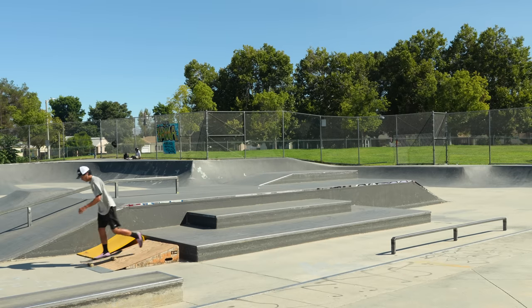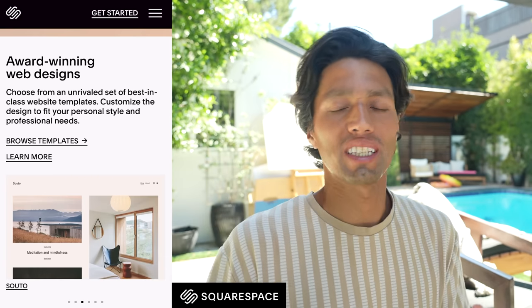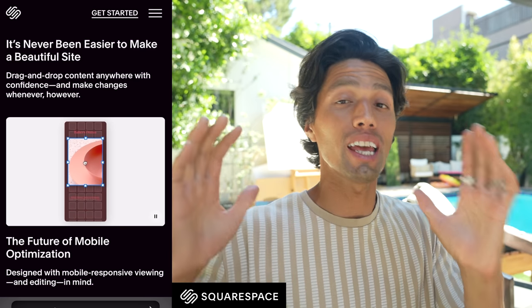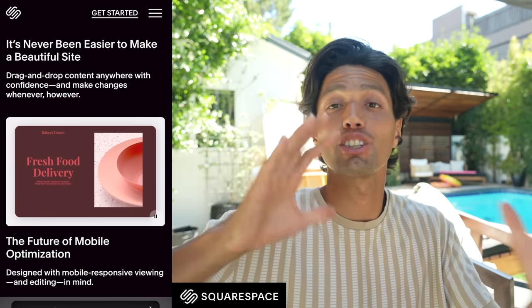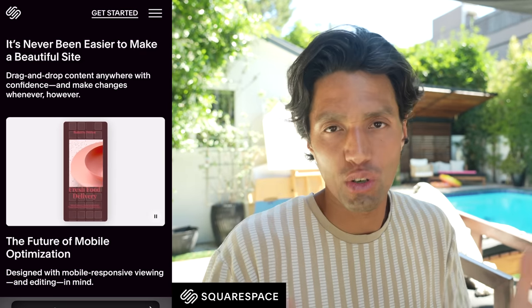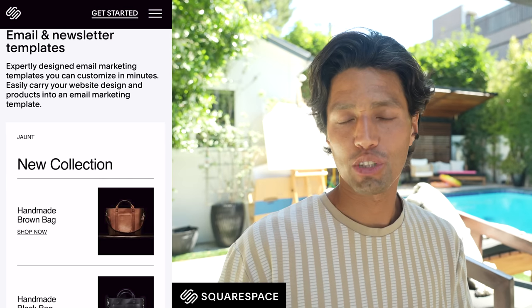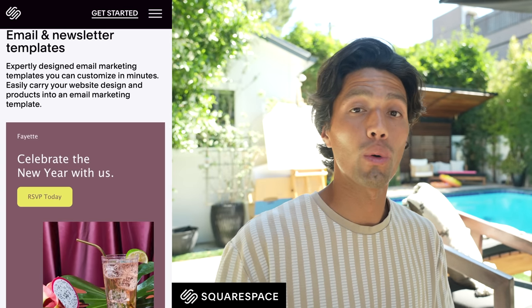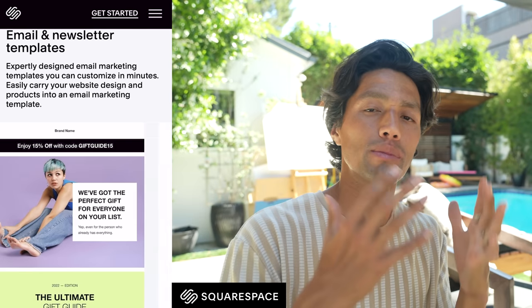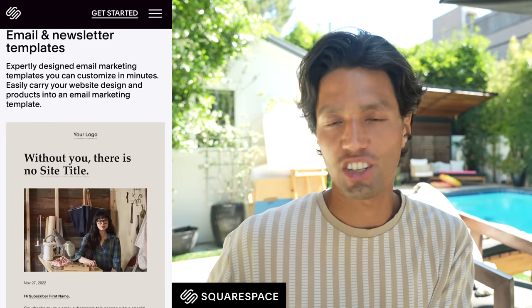And now a quick word from our sponsor Squarespace. Squarespace has award-winning templates that you can choose from, so you don't need a design background. They now have Fluid Engine, which basically means a drag-and-drop type surface, so it's really easy to design your own website. They also have email campaigns, which is perfect for anyone who wants to grow an audience that doesn't get altered by the algorithm. Anyone who subscribes to your email list will get your notification every single time.